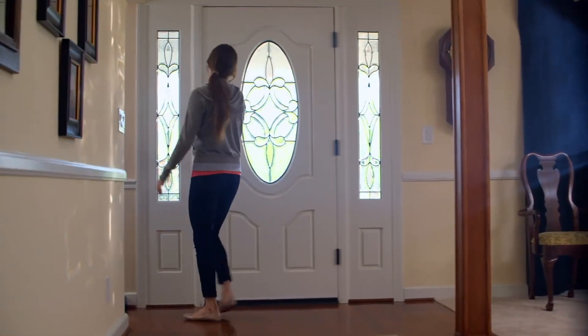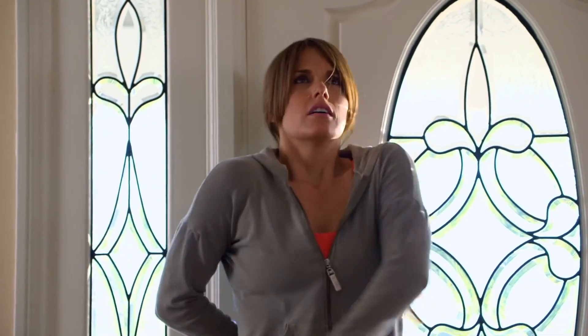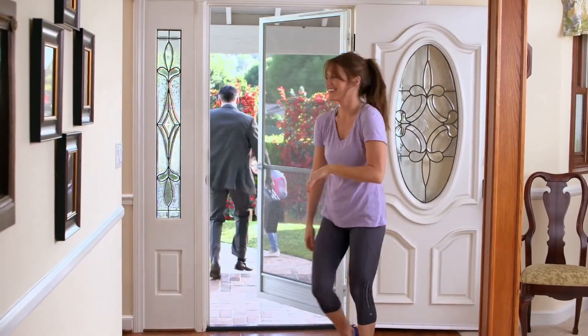As the sun begins to shine, you and your family want to enjoy that fresh summer air. But bugs take open doors as an invitation to visit. And though hinged screen doors do keep the bugs out, they can be old fashioned and create problems of their own.